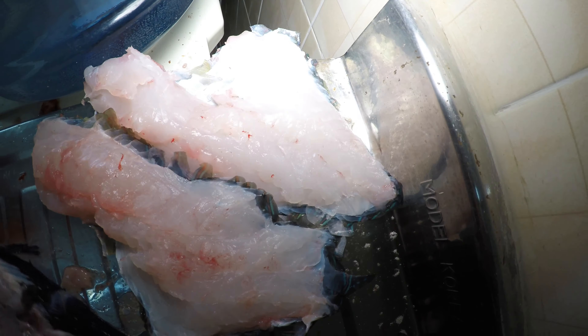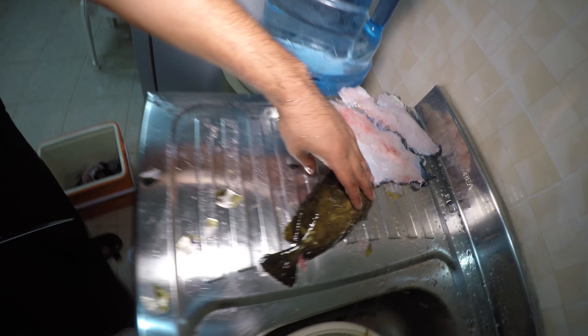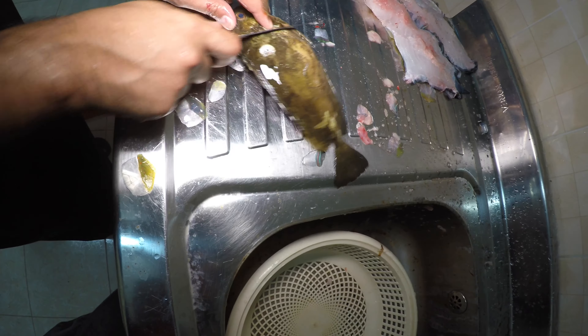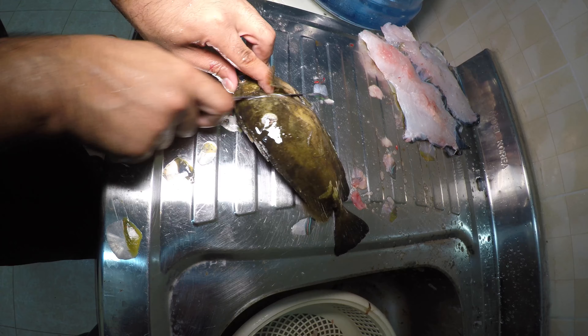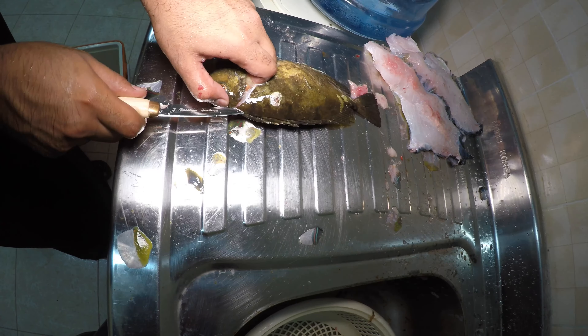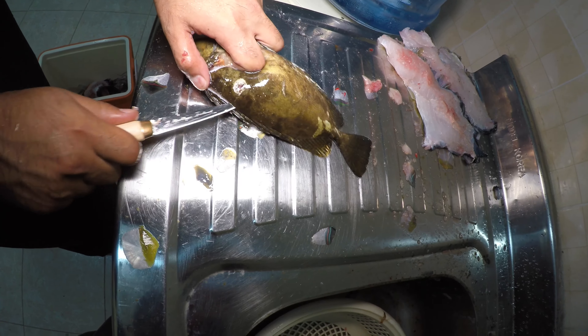That's the second fillet, and this is going to be fish food. Now I'm going to clean those little ones — see, this is where I shot it. This is called a rabbit fish; it's one of my favorite fish to eat fried. That should be easier to clean than that big fish.